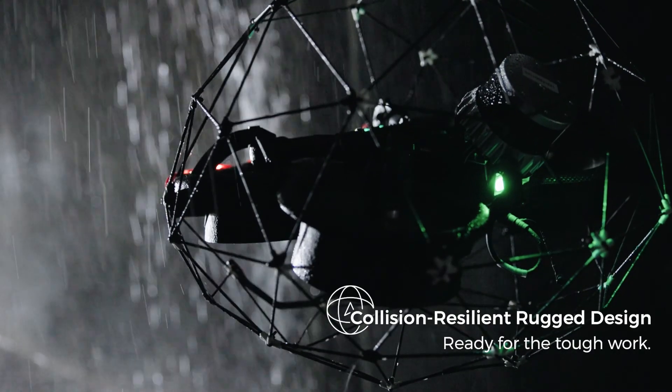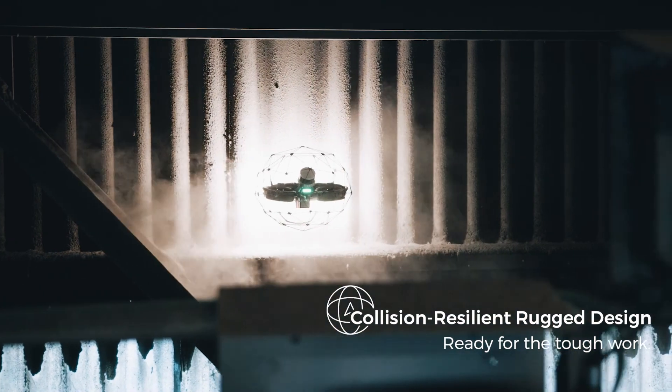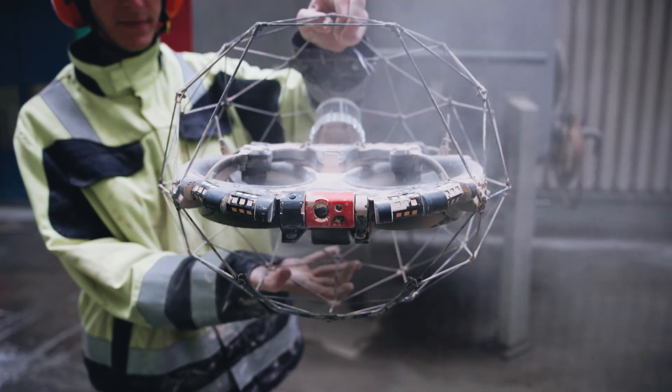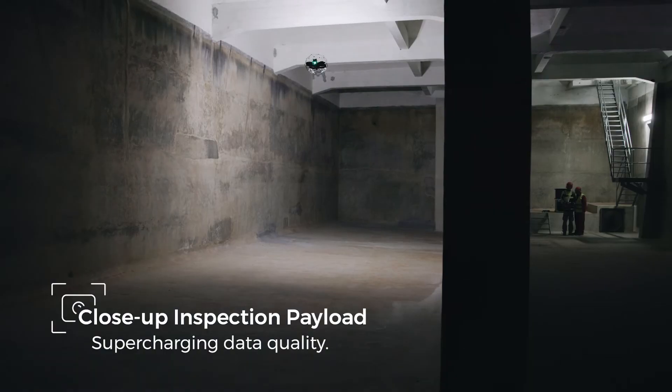The IP44 design allows for the inspection and mapping of harsh environments. Ilios 3 delivers stunning close-up images, even in complete darkness.